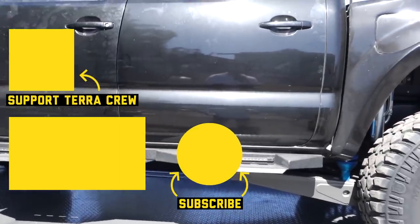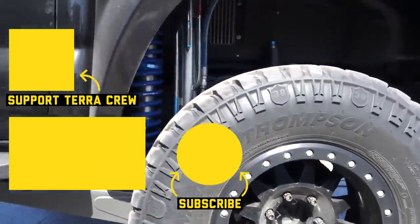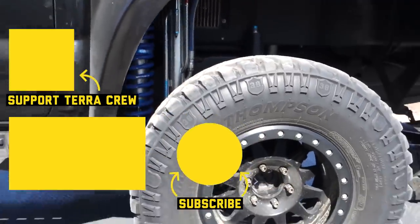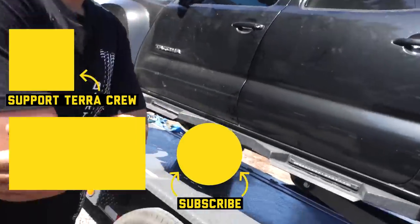Very cool, man. Well, Travis, thank you so much. I don't think there's anything else we missed. You're on 35s? 35s. Pretty cool — thank you so much, man.